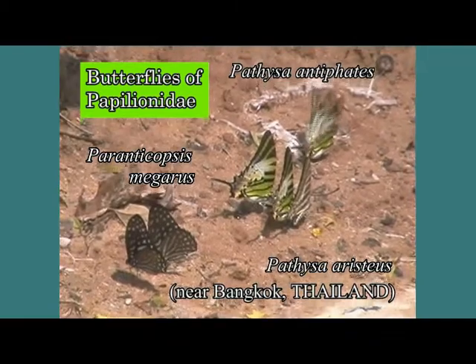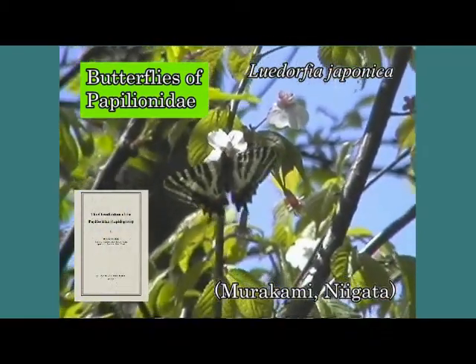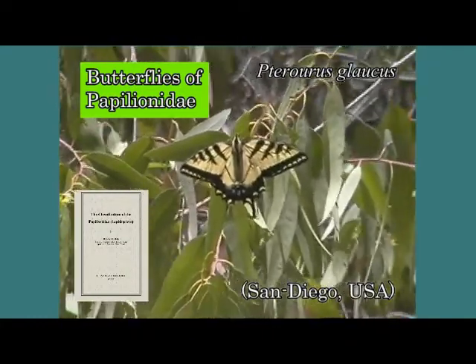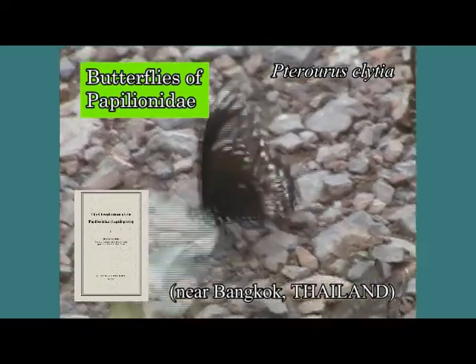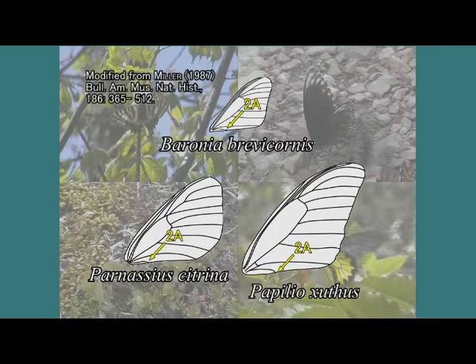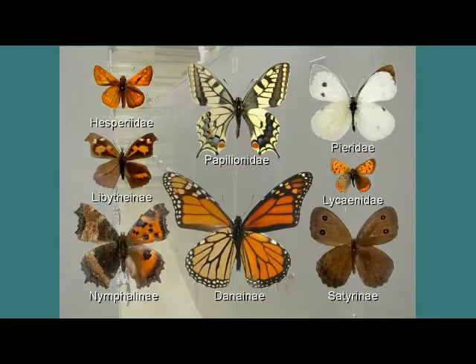The current basis of Papilionidae was established by Munroe in 1961. He recognized some 500 species as Papilionidae. The second anal vein on the forewing of Papilionidae butterflies extends to the wing margin and does not converge with the first anal vein. The larvae of Papilionidae have an osmaterium on the back of their head. These two characteristics clearly distinguish them from other butterflies.